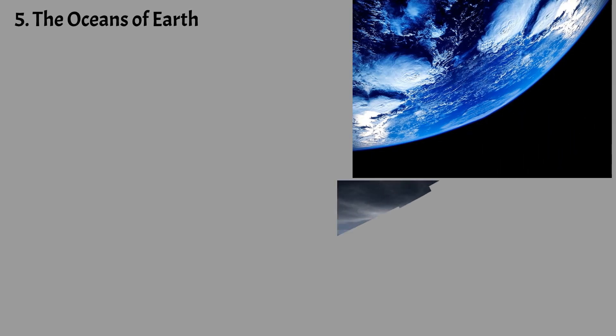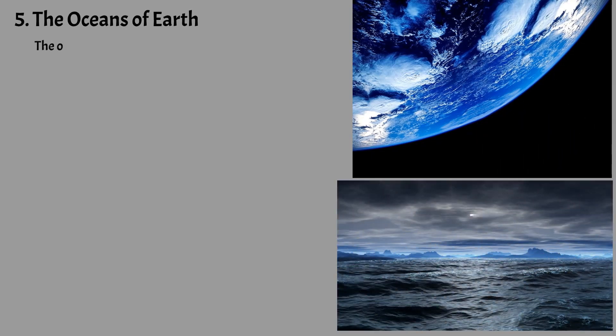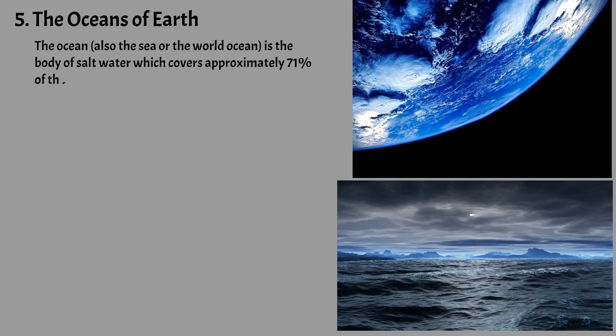The ocean, also the sea or the world ocean, is the body of salt water which covers approximately 71% of the surface of the Earth. It is also any of the large bodies of water into which the great ocean is divided.